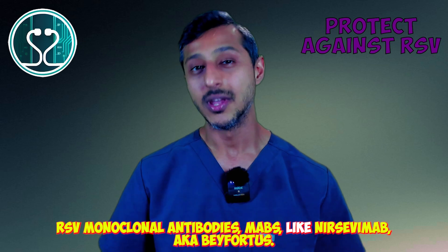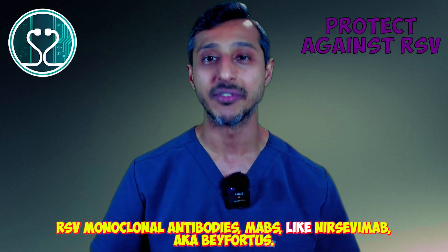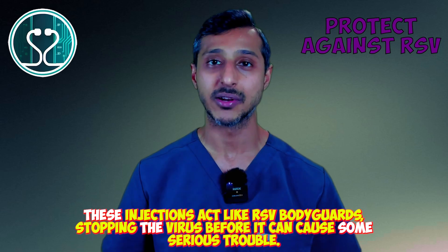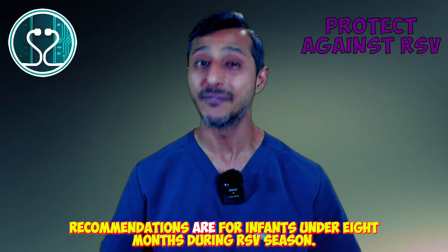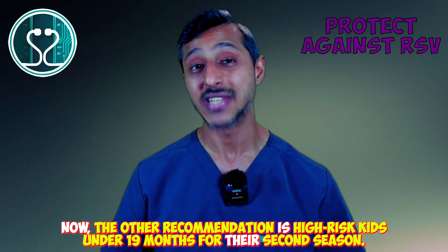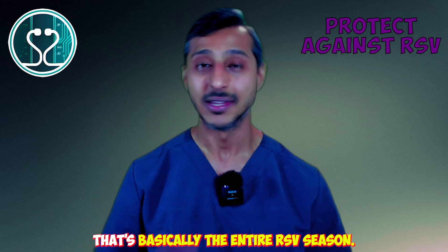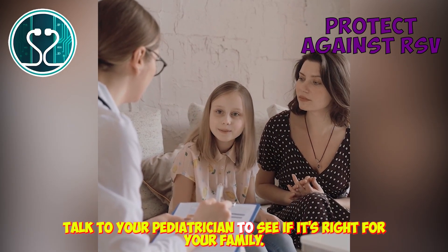Now let's talk prevention. RSV monoclonal antibodies, or MABs — like Nirsevimab, aka Beyfortus — are superhero options for high-risk kids. These injections act like RSV bodyguards, stopping the virus before it can cause serious trouble. Recommendations are for infants under 8 months during RSV season, and high-risk kids under 19 months for their second season. One dose protects for 5 months — that's basically the entire RSV season. Talk to your pediatrician to see if it's right for your family.